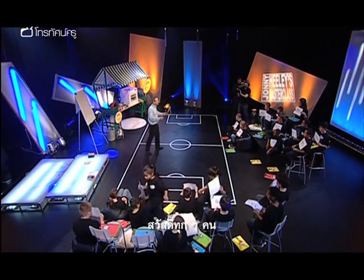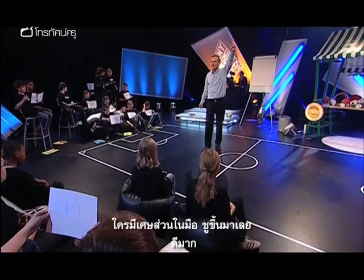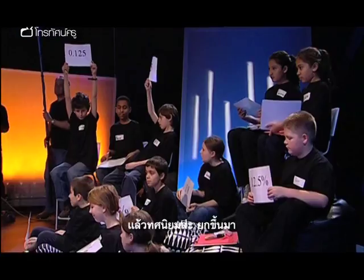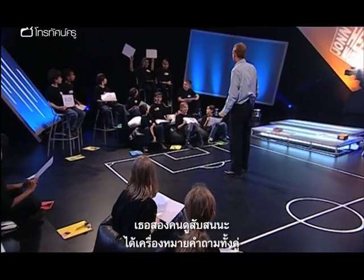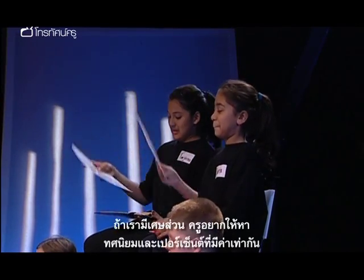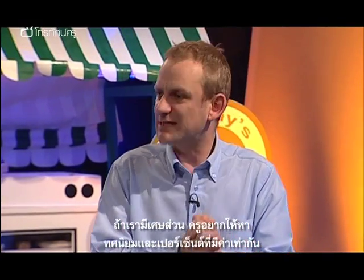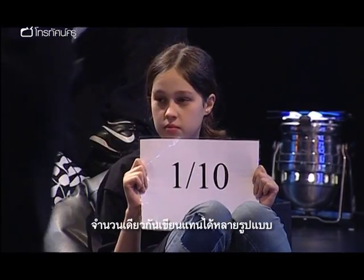Well, hello everybody! Right, if you've got a fraction on your card will you raise it in the air? Hold it up. Excellent. What about a decimal? Hold it up. Decimals. I love decimals. And a percentage. And anything else? You two look a bit puzzled — two question marks. We'll come back to those in a minute. If you've got a fraction, what I want you to do is find the equivalent decimal and the equivalent percentage, because there are three ways of saying the same number.